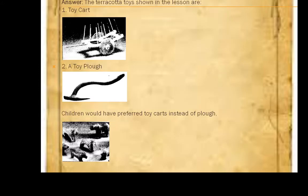Question 4: Make a list of all the terracotta toys shown in the lesson. Which do you think children would have enjoyed playing with the most? The terracotta toys shown in the lesson are: a toy cart and a toy plough — images are given for these. Children would have preferred the toy cart instead of the plough. Students, you don't need to include the pictures; the pictures are given for your reference so you understand what I mean by toy cart or toy plough. Just write down the answer.